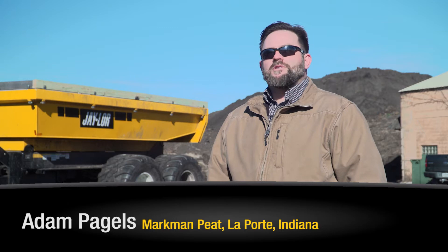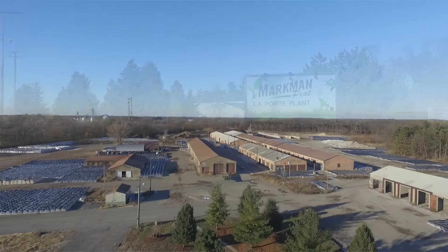Hi, I'm Adam Pegels with Markman Peed Corporation here in La Porte, Indiana, USA. We package and sell aggregate soils and sand through five states.